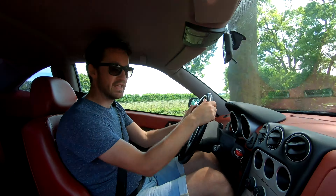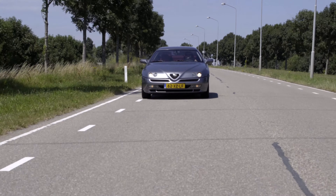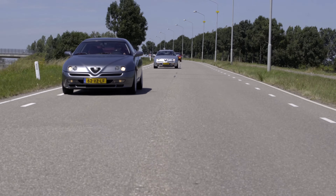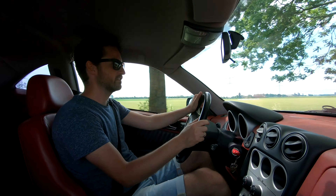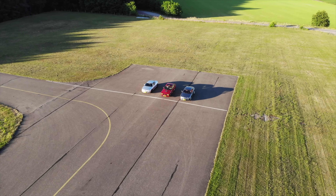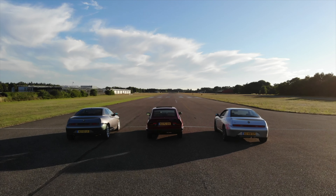Today we're driving the Alfa Romeo GTV. Well, we're not driving one Alfa Romeo GTV — we're driving three of them. And we're driving the V6. We'll be testing the GTV V6 on the road and on the track. We're gonna do a drag race to see which is fastest and which handles best.